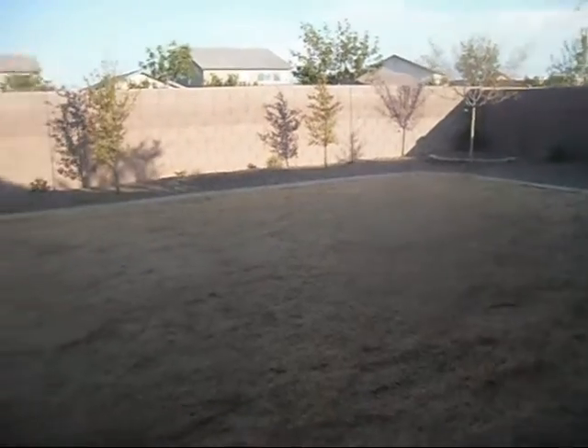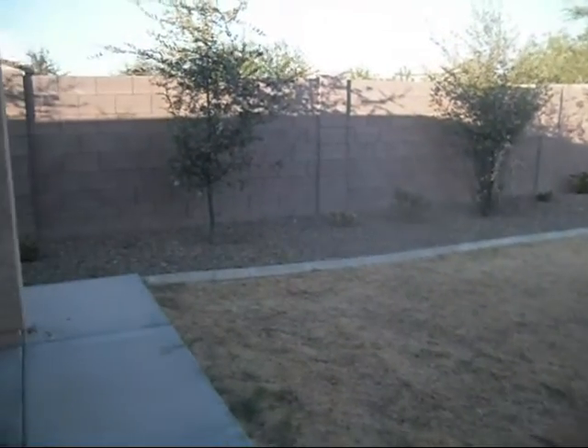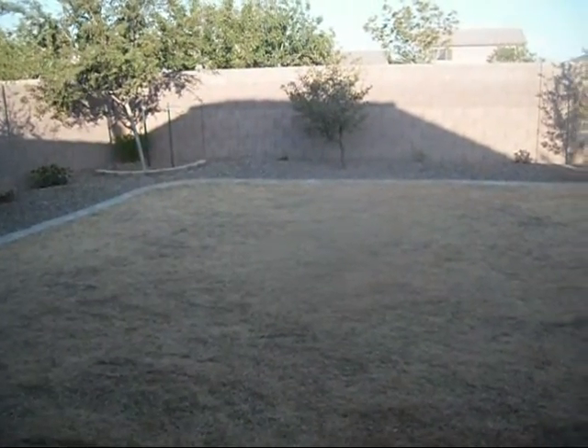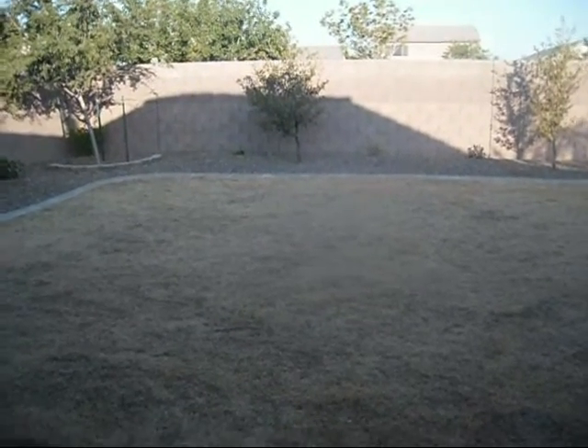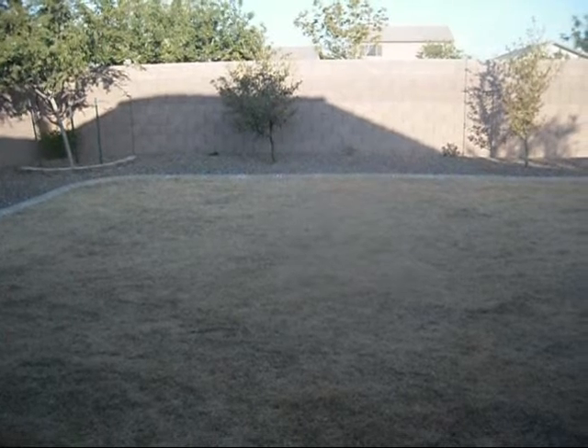If you're interested in this property or any other properties in Arizona, please give me a call at 520-858-5359, or you can contact me via email at KarenSellsArizona@Top5RealEstate.com.